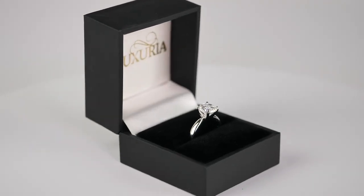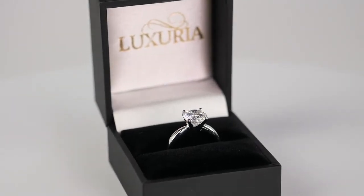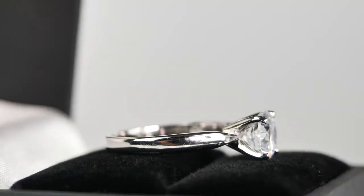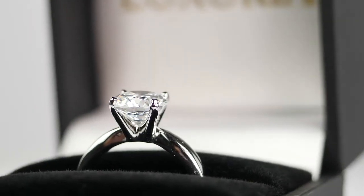This is the Lumiere ring. It's a classic round shape, round star cut, very high grade solitaire diamond simulant engagement ring from the Luxuria jewelry brand. The central stone of approximately 2.04 carat weight has a hearts and arrow pattern that looks incredibly real.